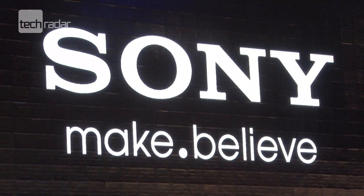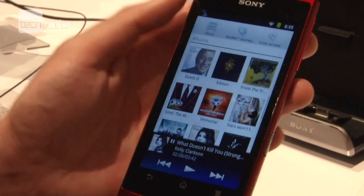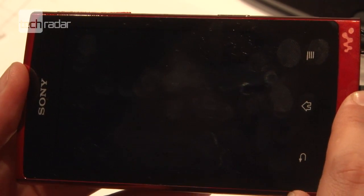Following in the footsteps of Apple's iPod Touch, Sony has loaded its new Z1000 touchscreen Walkman series with Android Gingerbread, plus there's DLNA support to throw content wirelessly to your TV.